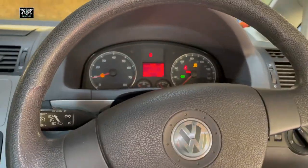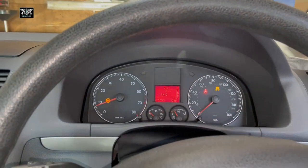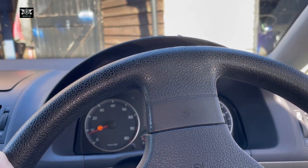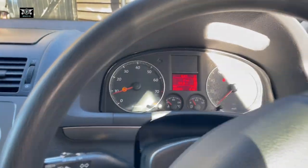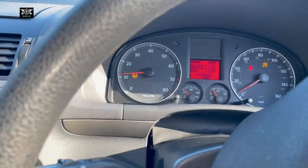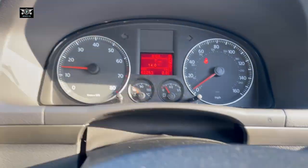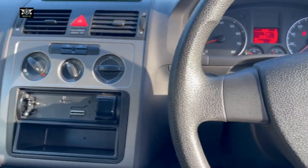I'm just reversing back a little to show how those warning lights go off by themselves once you drive. Sometimes you need to reach a certain speed for them to disappear. And there we are — the lights have disappeared.